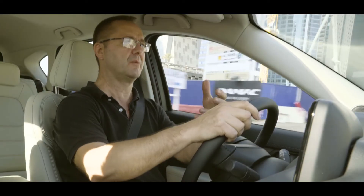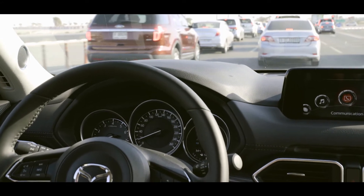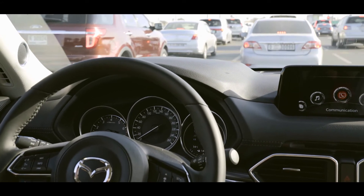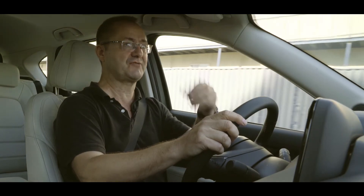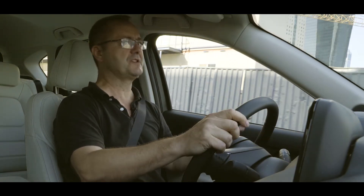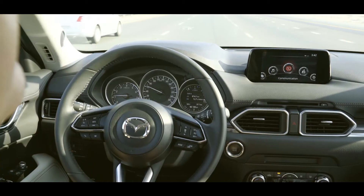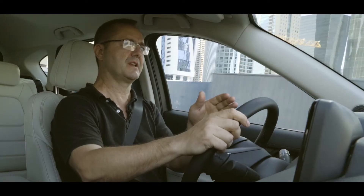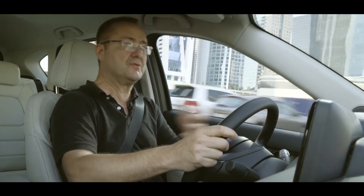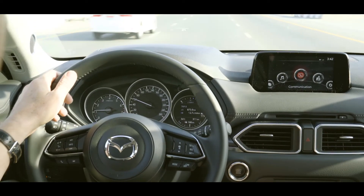If you don't brake in time, it will apply the brakes for you. That also works at low speed in cities. The camera fitted up at the top of the screen is looking for pedestrians stepping off pavements. You've got blind spot assistance indicated in the mirrors, and lane keeping assistance, so the wheel nudges you slightly if you start to drift out of the lane. If you do cross the lane, you get a vibration in the wheel to warn you that you're drifting.